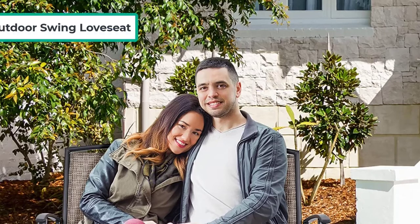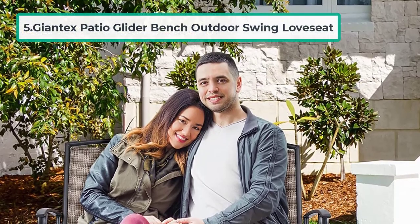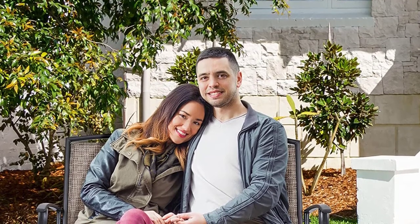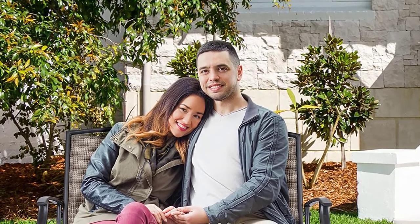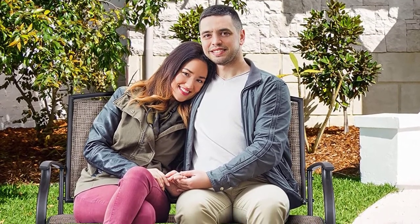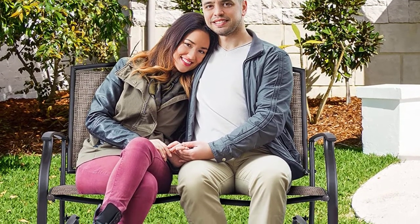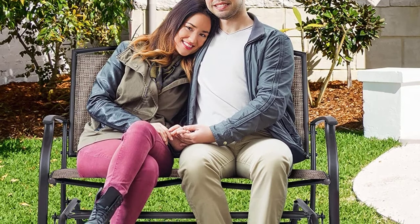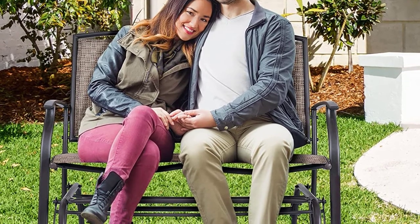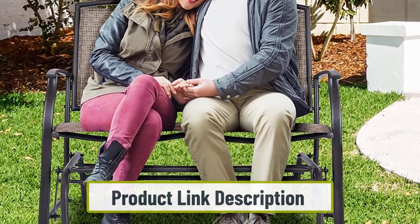At number five: the John Tex Patio Glider Bench Outdoor Swing Loveseat. This best outdoor swing bench features a very simple design that's perfect if you're on a tight budget. Coming in a natural finish, it will complement any garden or patio perfectly, adding a bit of elegance.